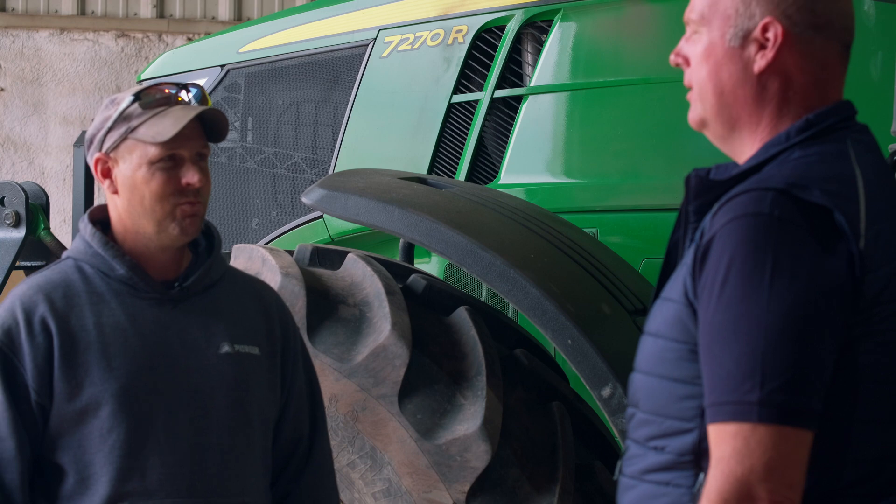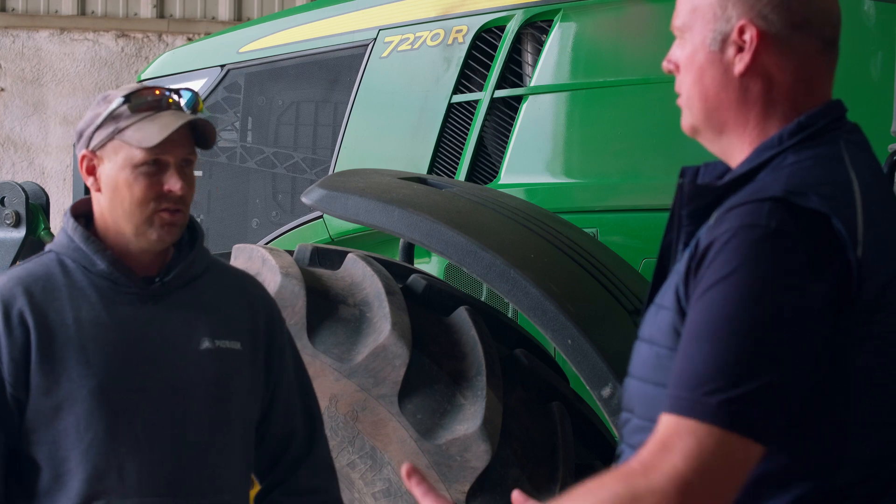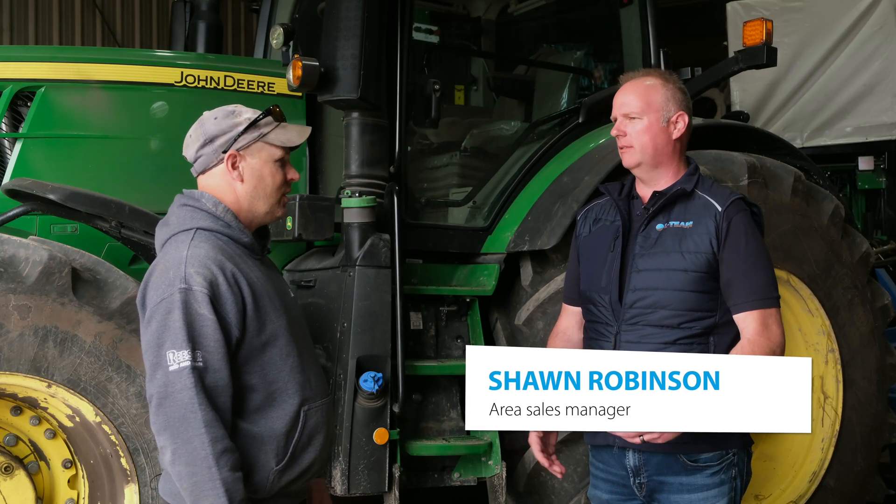Hi Sean. Hi Joel. How are you? Good, thanks. Tell me a little bit about your operation here. What do you grow? How many acres of it? We grow about seven to eight hundred acres of vegetables and then we grow another twelve hundred or so of cash crop.